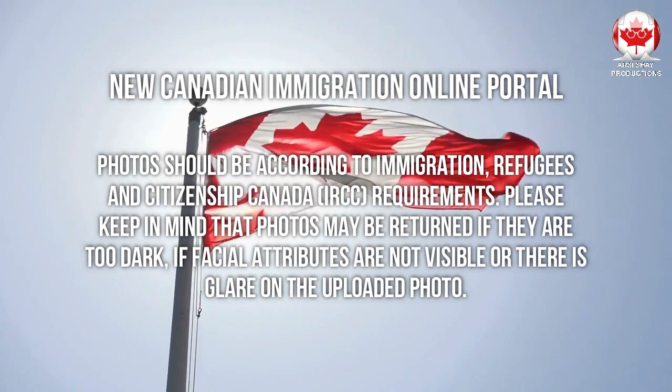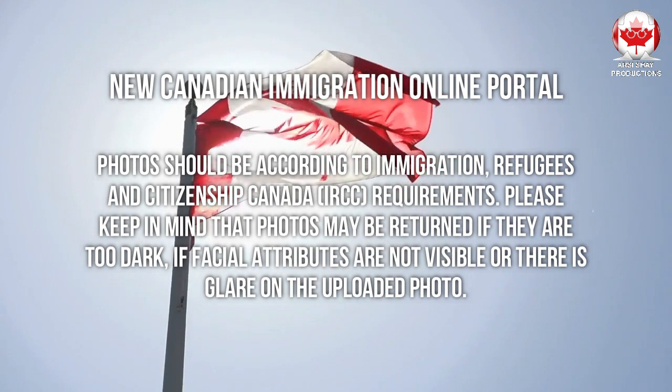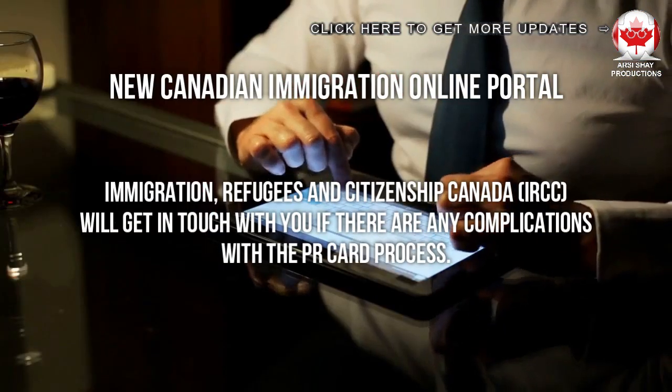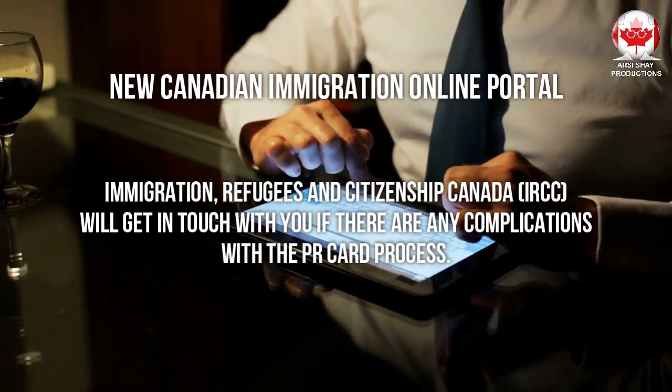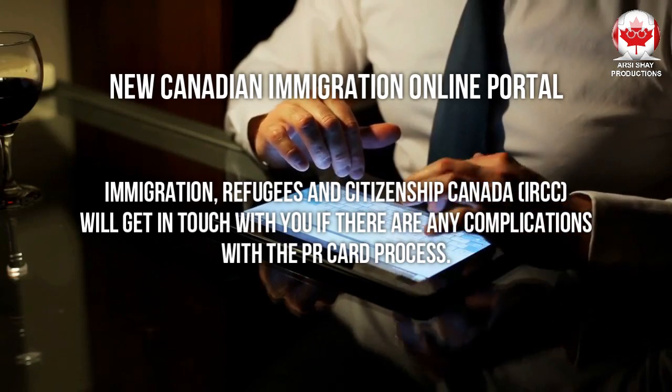Photos should be according to Immigration, Refugees and Citizenship Canada's requirements. Please keep in mind that photos may be returned if they are too dark, if facial attributes are not visible, or if there is glare on the uploaded photo. Immigration, Refugees and Citizenship Canada will get in touch with you if there are any complications with the PR card process.